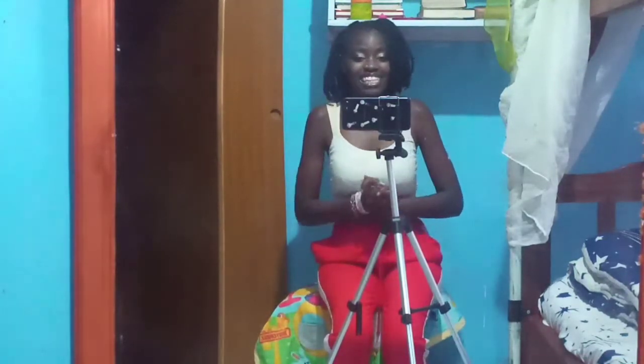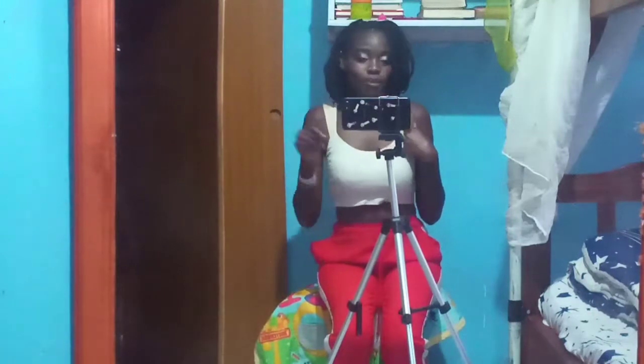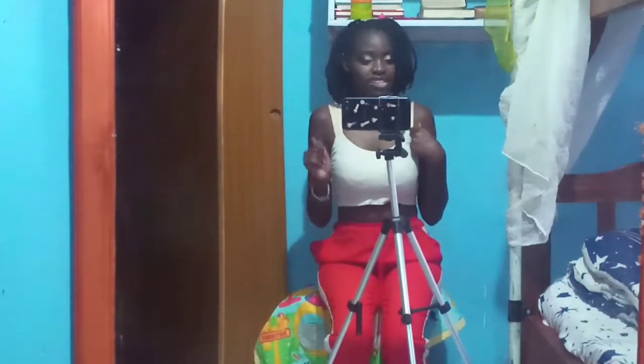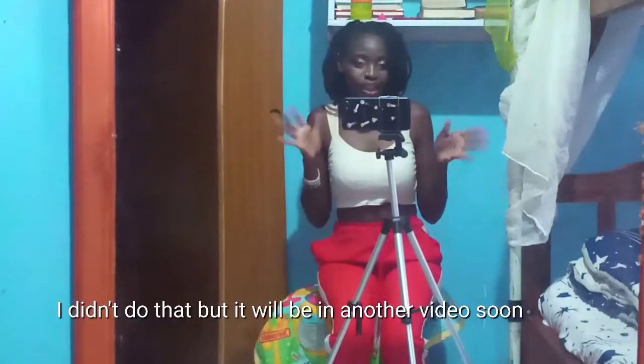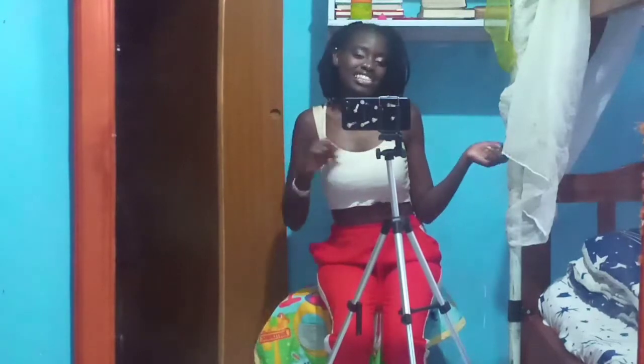So guys, this is what the video of the day is. Welcome to Vlogmas. We are going to be cleaning and organizing my room, and maybe if I get time, I am just going to add some decorated pieces to my wall — if I get time, that is. So let's just get right into the video.